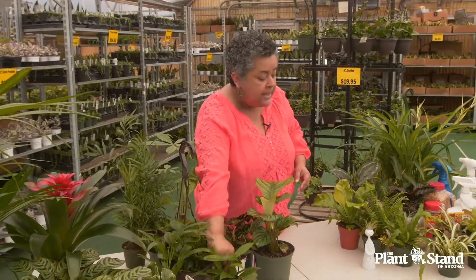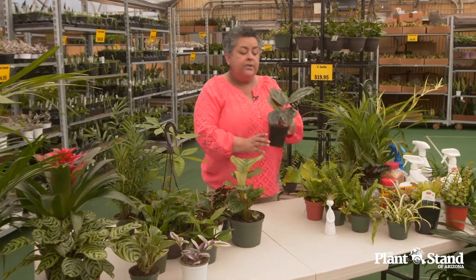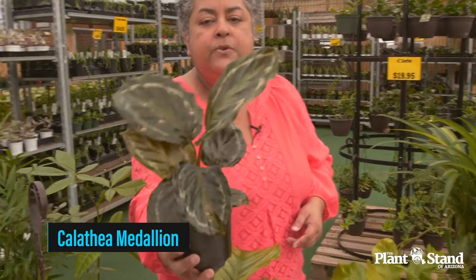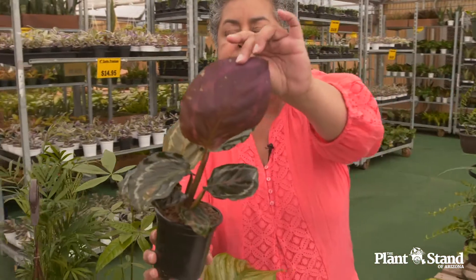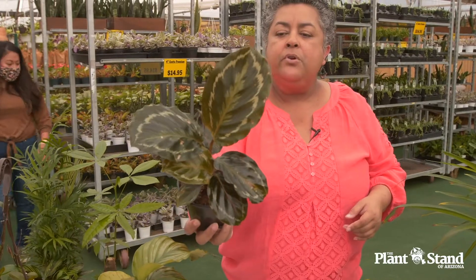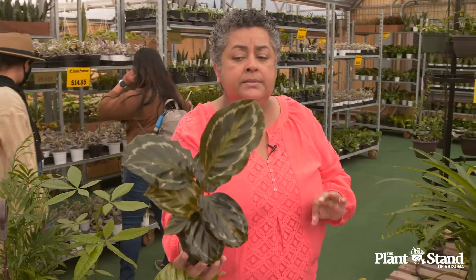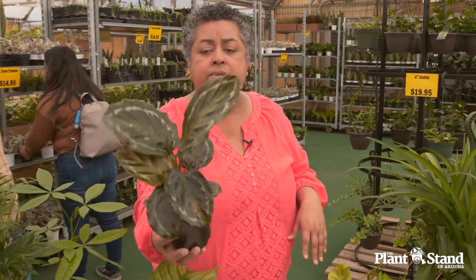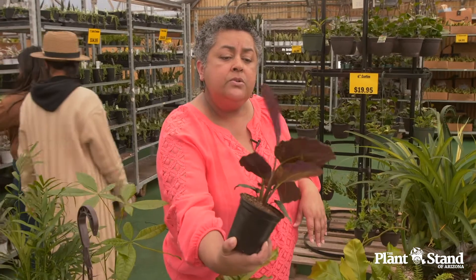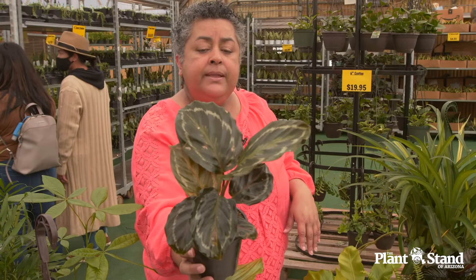Another plant group where all of them are pet friendly are the Calatheas. Here's the Calathea Medallion — beautiful color to the foliage. Look at the back of that foliage; isn't that brilliant? These are safe for pets to be around. They're often placed on side tables and coffee tables, and a pet can be a little curious about what that color is all about. Don't worry about it — these are pet friendly.